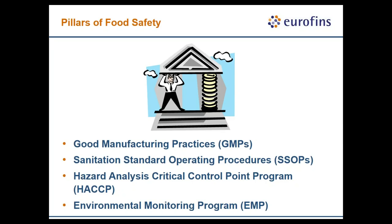I'll give you a few background slides on how we manage food safety in food manufacturing sites. We have four main pillars of food safety that ensure products are operated in a safe environment: good manufacturing practices, standard sanitary operating procedures, process controls through HACCP, and environmental monitoring to verify that these programs are working.